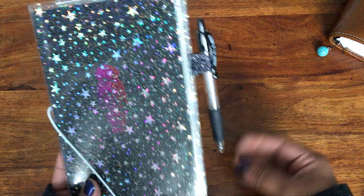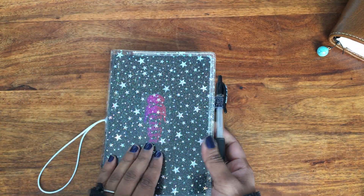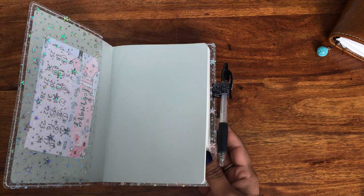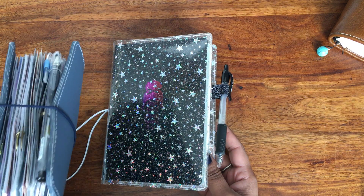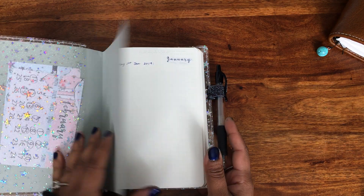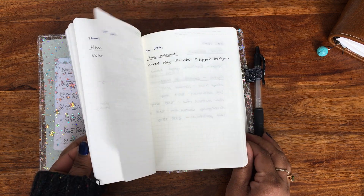My third B6 Stology is my fitness planner. I had a few different inserts — if you saw my A6 flip, I had quite a few different fitness planning inserts — but for me it just wasn't cohesive enough. I wanted everything in one place, so that's why I started using this B6 Stology.